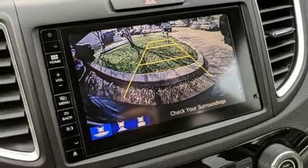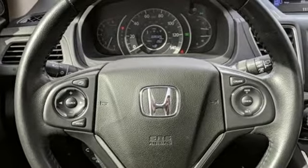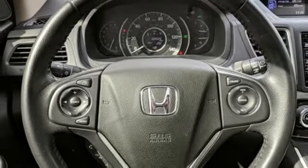Inline four-cylinder engine. Power sliding and tilting sunroof. Gas-pressurized shocks. And power heated mirrors.